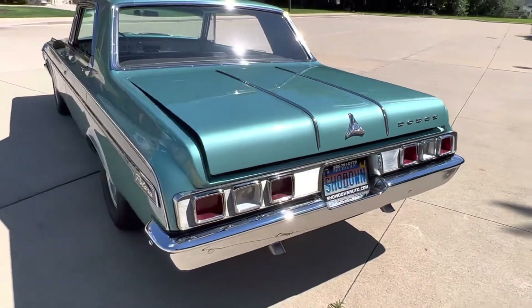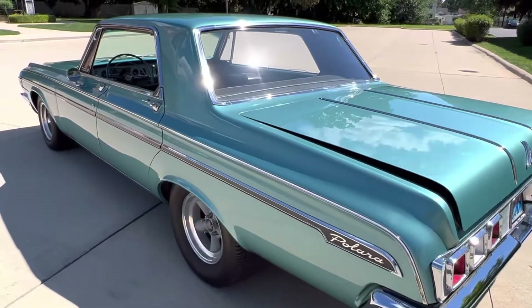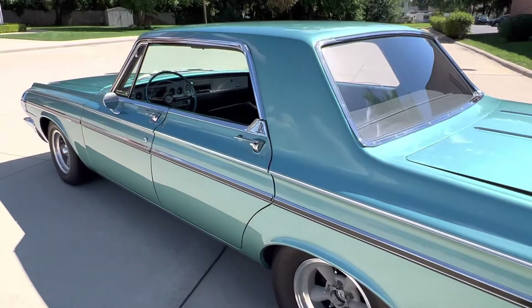Fit and finish is stunning. The doors, the deck lid, the hood all line up perfect. It's got a great look to it, all the gauges work.